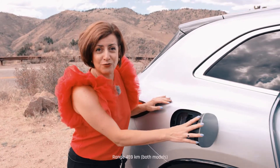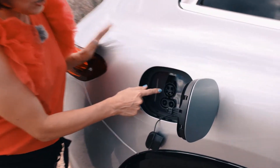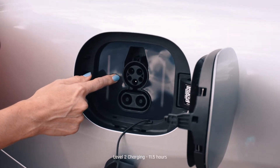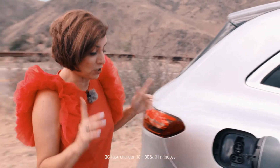This has a range of about 459 kilometers, and you can charge it simply by plugging it in here. Here's the AC charger. It takes about 11 and a half hours to a full charge. If you use a DC fast charger, that cuts the time significantly to about 31 minutes to get an 80% charge, which is pretty good.